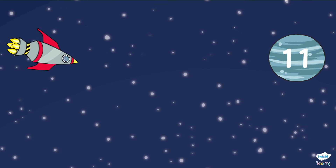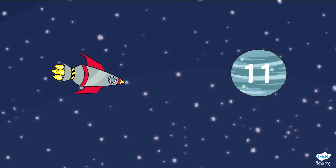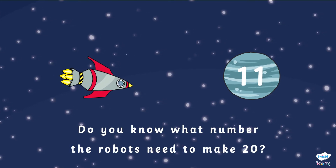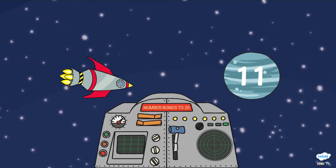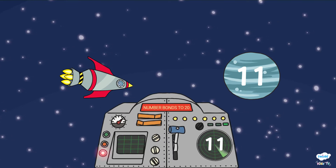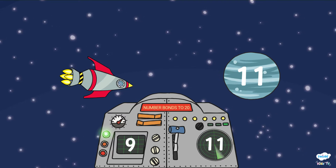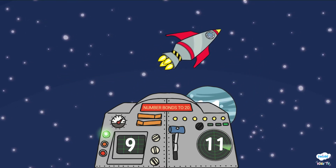Oh no! The robots have gotten stuck on a collision path with Mercury! Mercury has the number 11 stuck to it. Do you know what number the robots need to make 20? That's right — it's number 9!